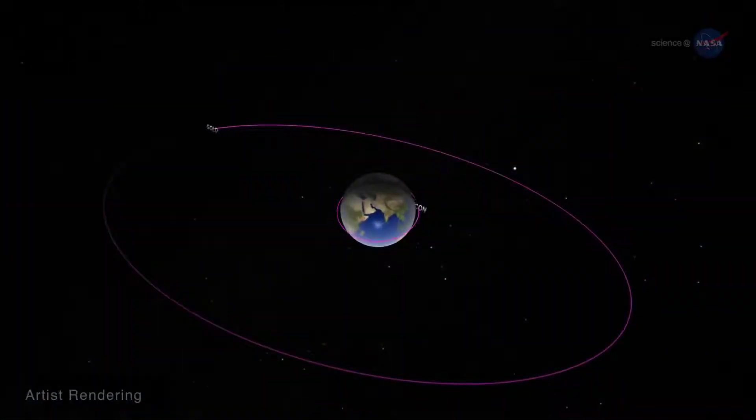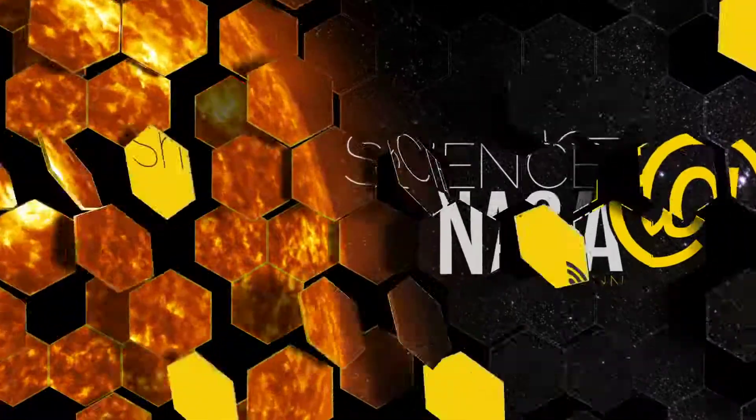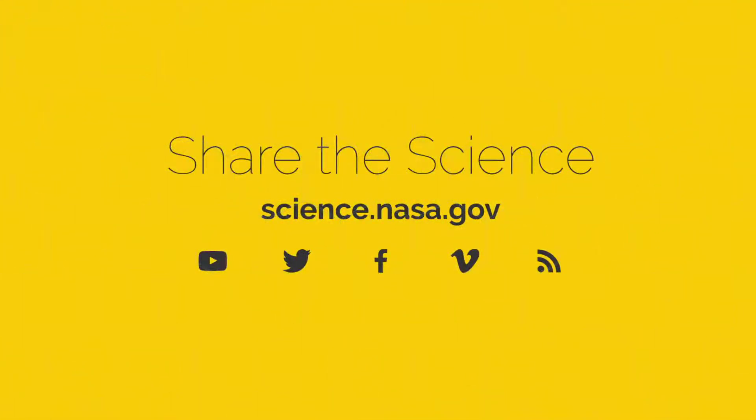Together, ICON and GOLD will be a powerful combination. For more from the many layers that surround our planet, visit science.nasa.gov.